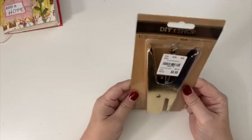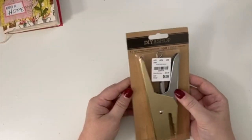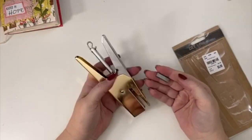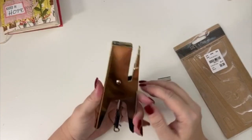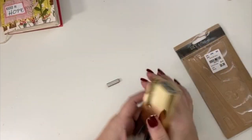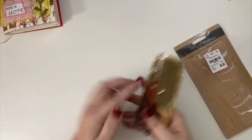I finally picked up this DIY Shop mini stapler. It wasn't marked on sale but it was on sale — I think it was about five bucks. There are tiny little staples and I've seen this before many times but never picked it up. I thought, I'm buying all the other stuff, might as well throw this in the cart. The stapler I normally use is not as small as this one.